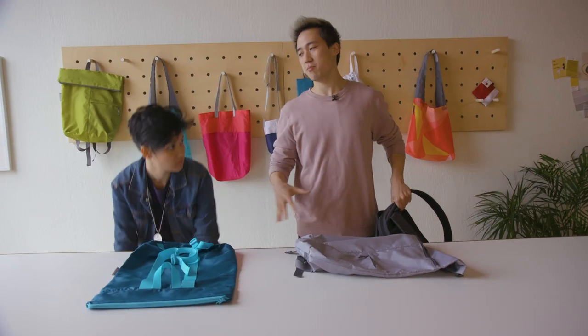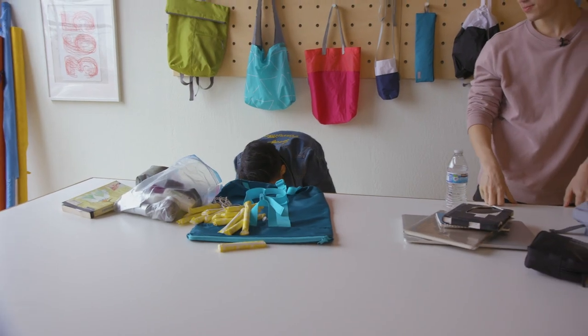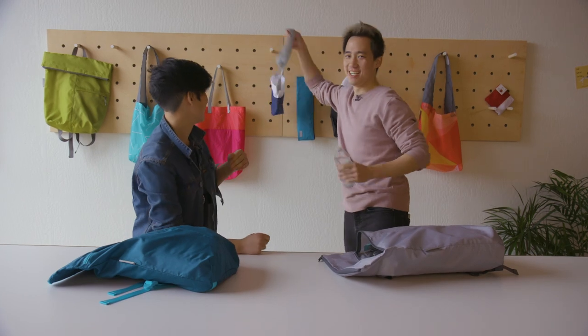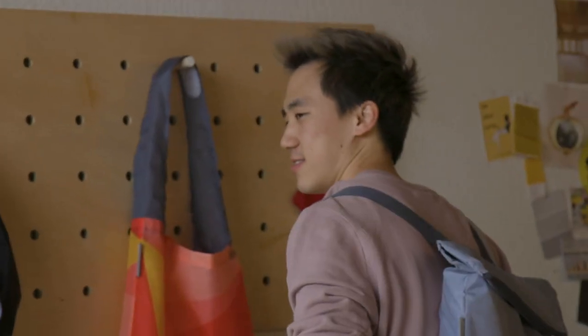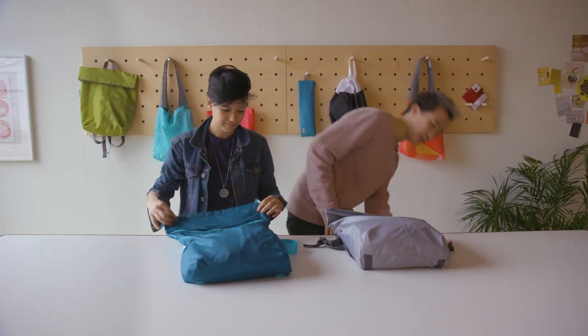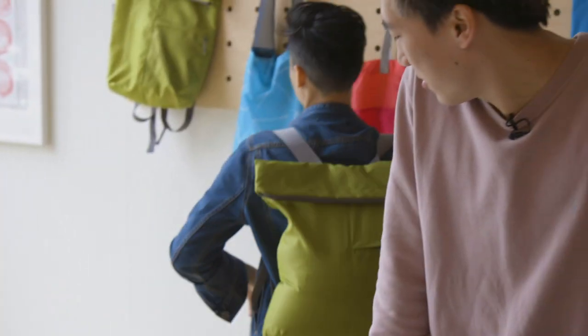I'm going to put in the stuff I carry around on a day-to-day basis — my creative journal, electronic devices, my personal journal, my Bible. It is crazy how much you can fit in this, and it's really comfortable. They have a sample backpack that can hold the maximum weight — a 35-pound bag of sand. Would you ever pack your backpack this heavy? No. This is legitimately hard for me to stand. The backpack can handle the weight — I cannot — but the backpack is handling it very well.